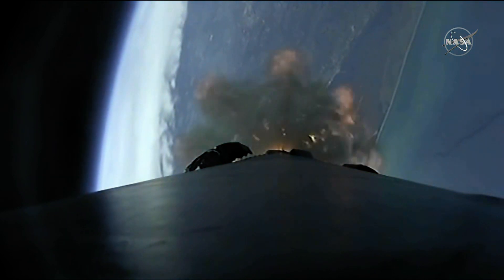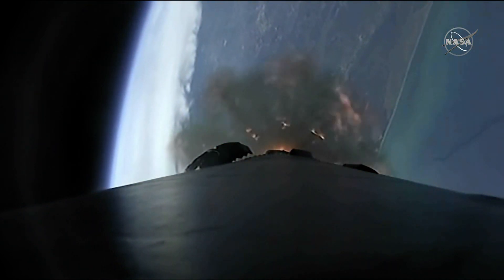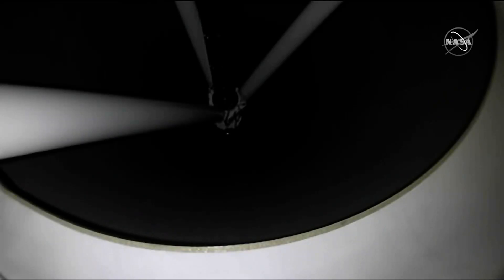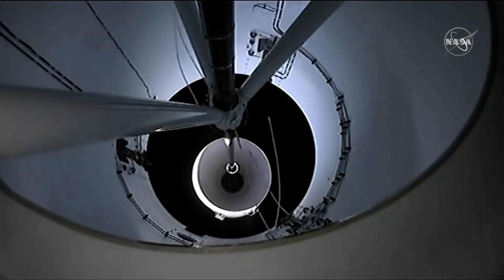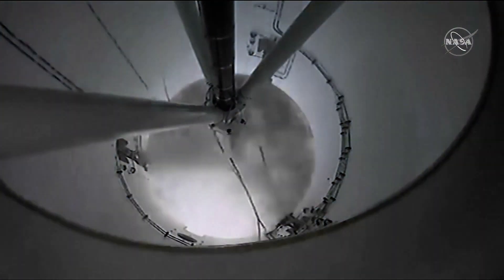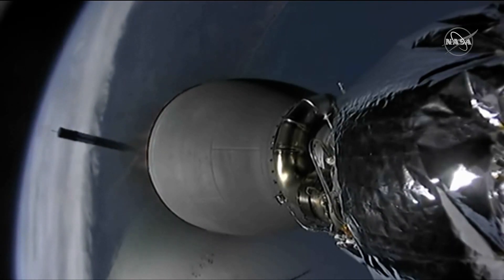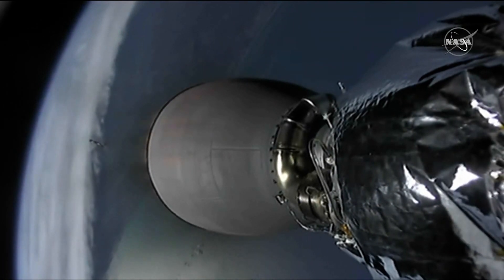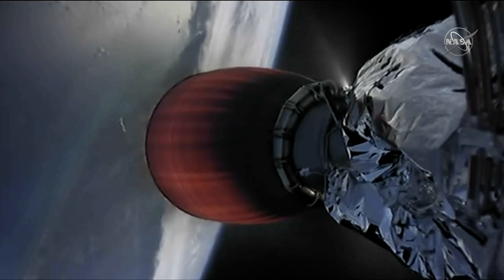That's a call for a big one. So very significant calls there, successful separation of the first stage from the second stage.